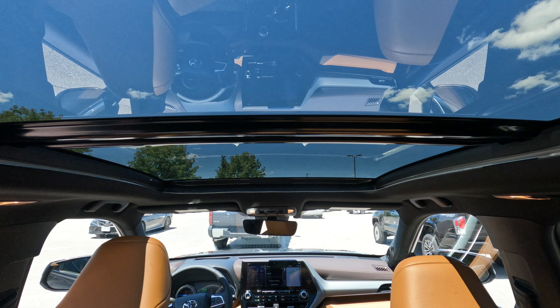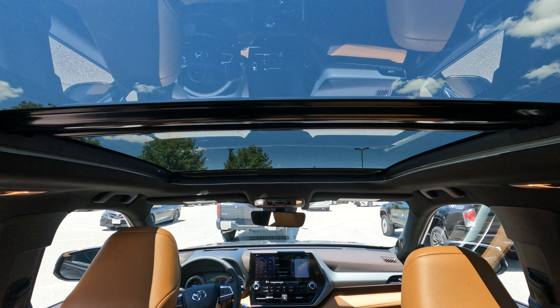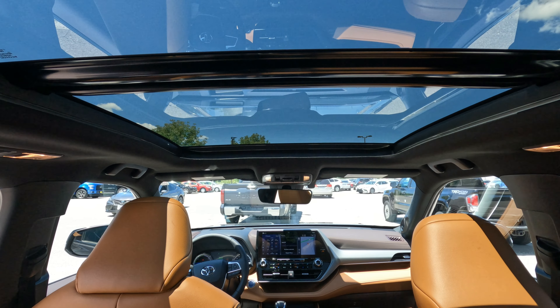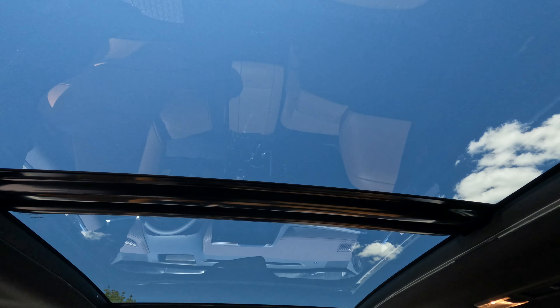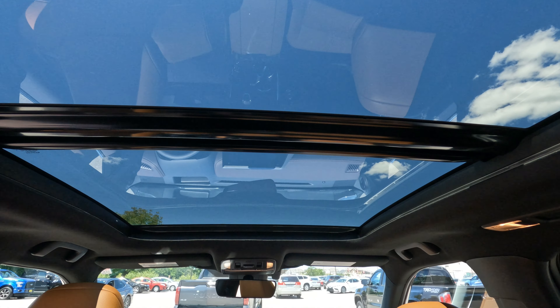Look at that magnificent view — this is from the rear of the car. On a bright sunny day, this is what you'll get through the panoramic roof. Oh my god, that is beautiful — a wonderful highlight of this video.